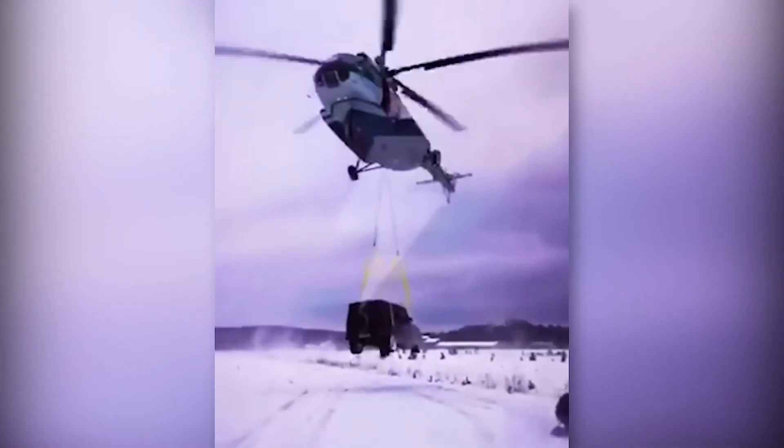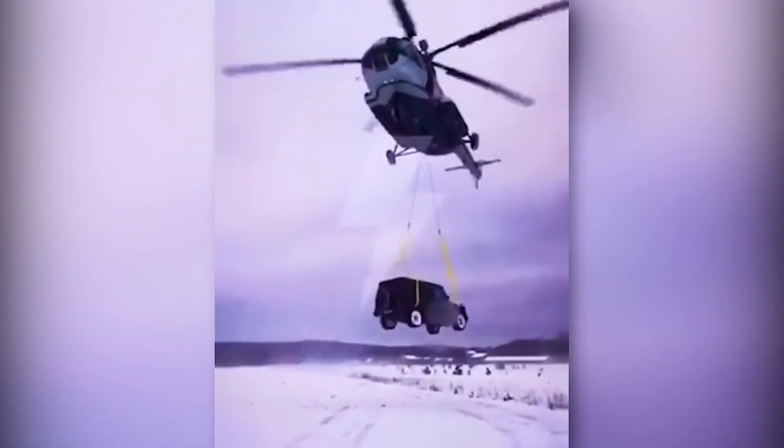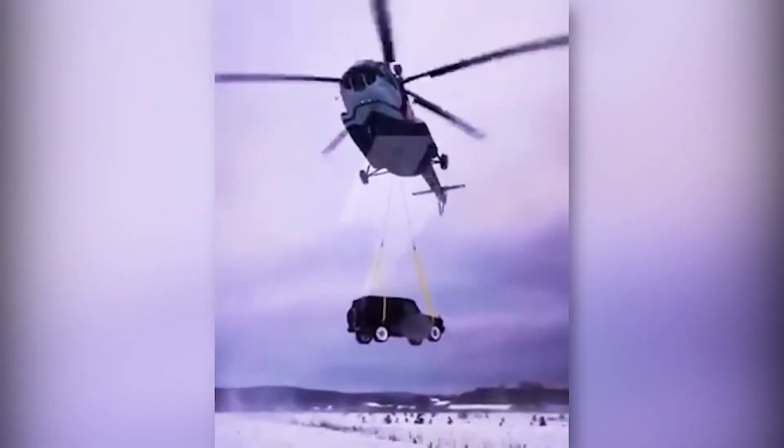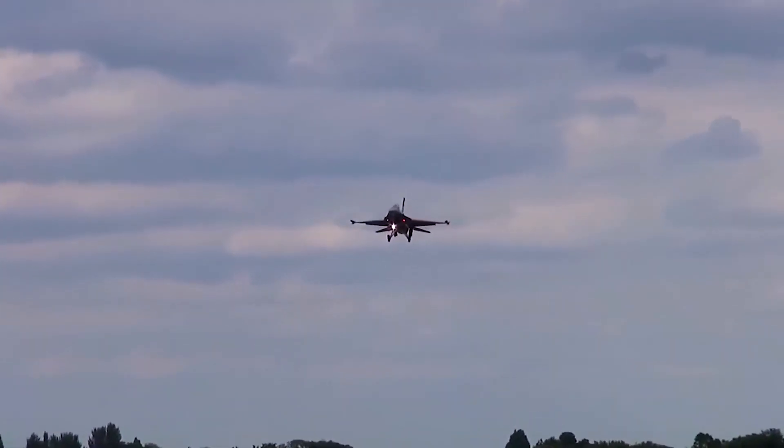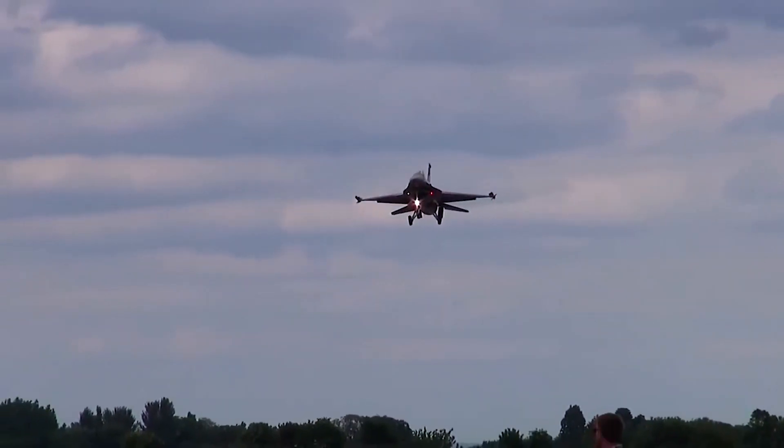This helicopter was transporting an empty car when it suddenly dropped from the sky. And this F-16 was coming in for a landing just a few feet above the crowd, almost landing too early.